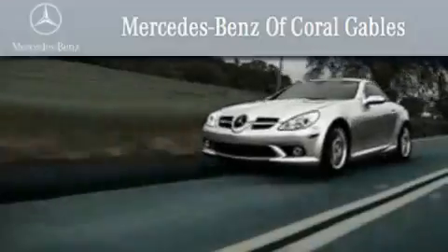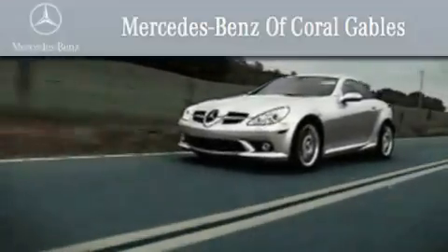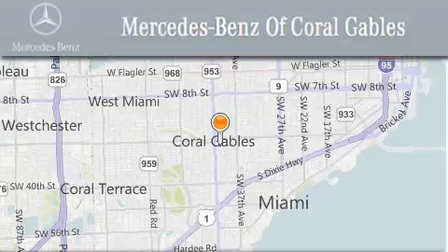We are South Florida's oldest and most prestigious Mercedes-Benz dealer, winner of nine consecutive Best of the Best awards, with over 50 years of service to our clientele, helping them discover the Mercedes-Benz experience.